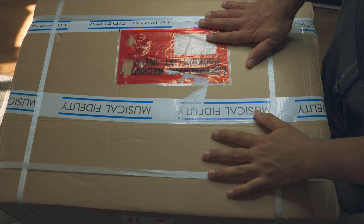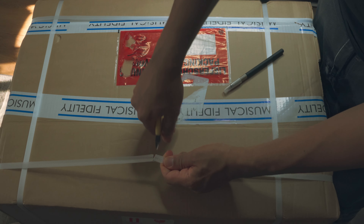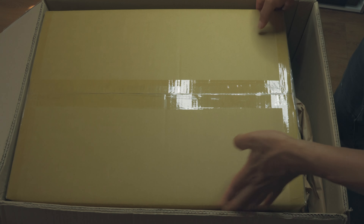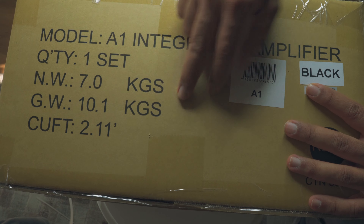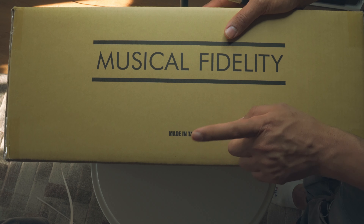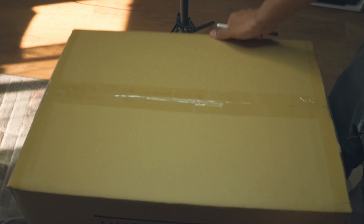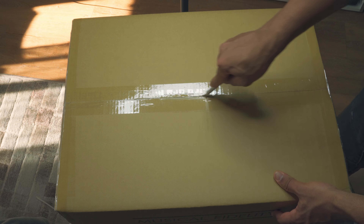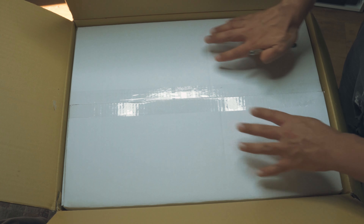Here we go with the A1 — ready to take a look at what's inside. And that's the A1. It's black overall, 10 kilograms, and on the sides we can read 'Made in Taiwan — Musical Fidelity.' Nice to see that we have double box protection.